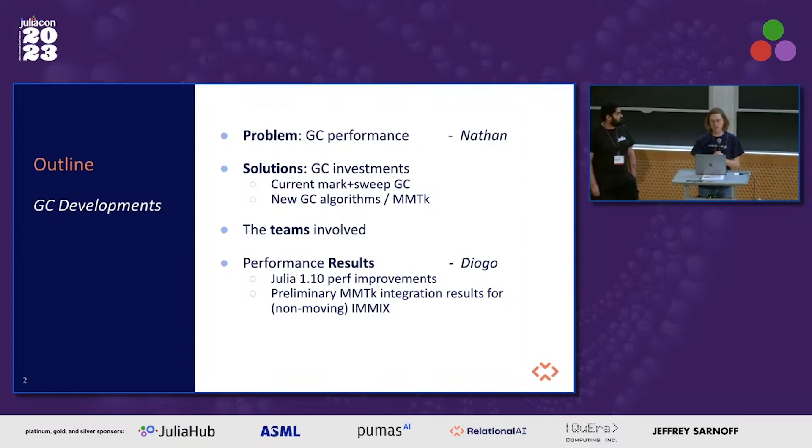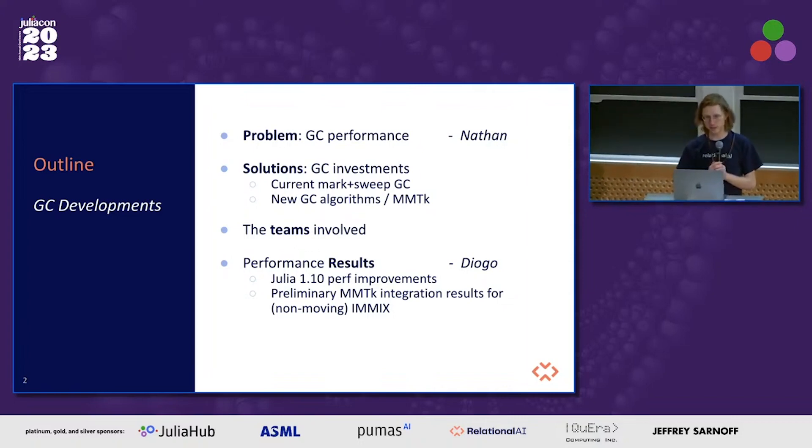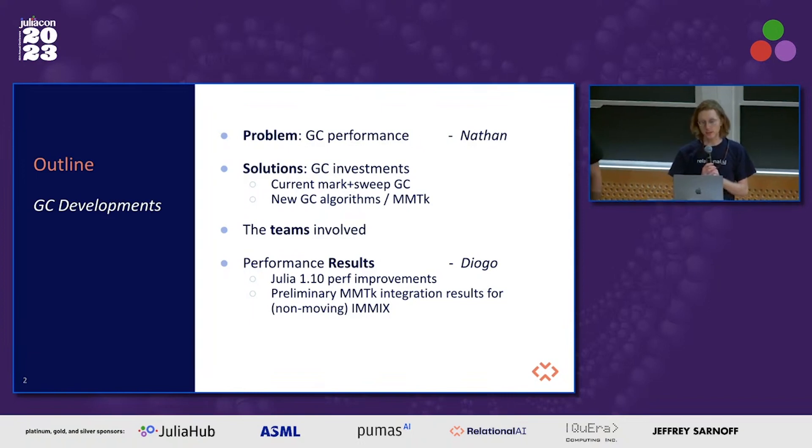One track is improvements to the current mark-and-sweep GC that Julia has shipped with, and investing in new GC algorithms for Julia through the help of the MMTK framework. We'll thank the teams who have been involved in this work, and finally Diogo will cover the detailed performance results, which is why you're all here.